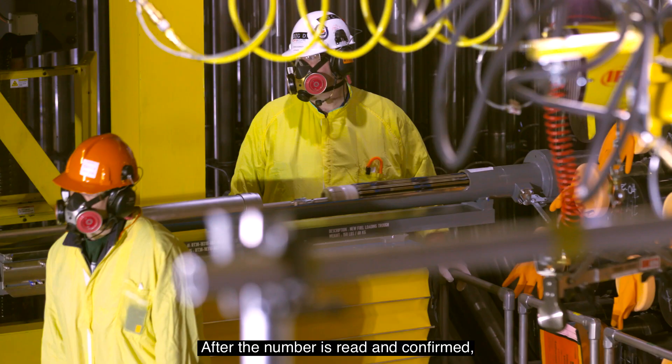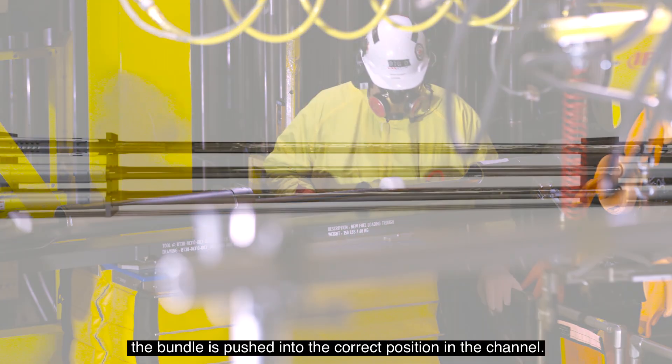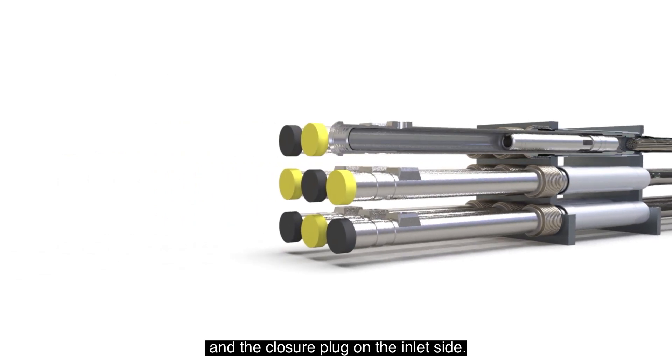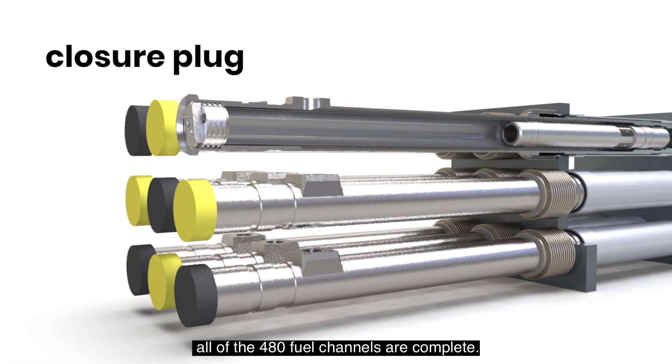After the number is read and confirmed, the bundle is pushed into the correct position in the channel. Once filled with 13 bundles, the channel is then closed by inserting the shield plug and the closure plug on the inlet side. This process is then repeated until all 480 fuel channels are complete.